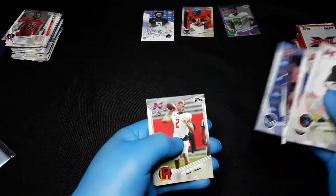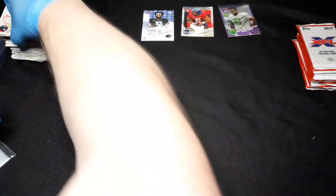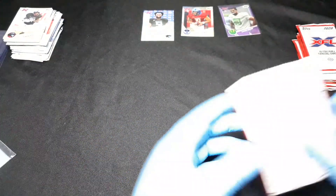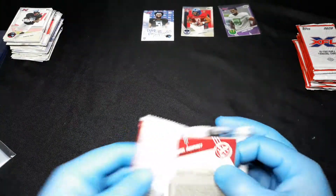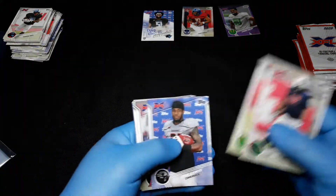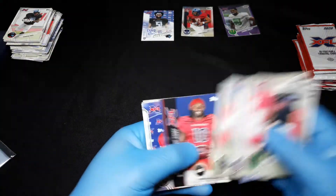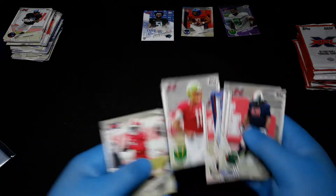Aaron Murray — I saw him play at a Chiefs game when he was backup to Alex Smith, back in like 2013 or 2014. I did pull his autograph in a retail box. There's Aaron Murray — I'll put him off to the side.